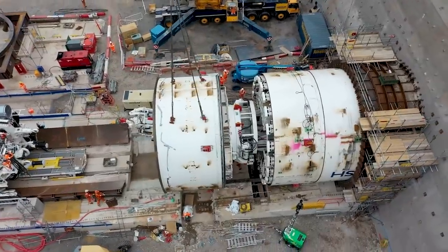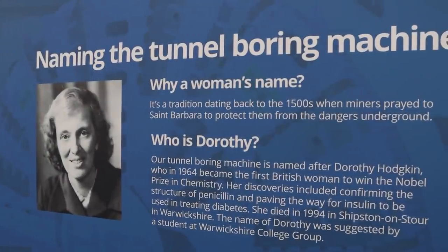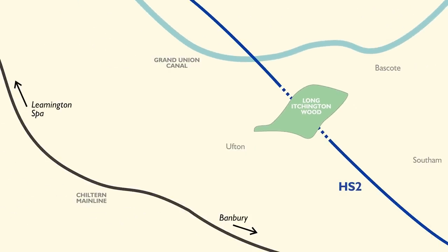The TBM, by the way, is named Dorothy — that's after Dorothy Hodgkin, who was the first British woman to win the Nobel Prize for Chemistry. Long Itchington Woods is in Warwickshire, with the HS2 line running to the north of the Chiltern mainline. So with the weather drizzling slightly, but hopefully clearing up later, off we went.